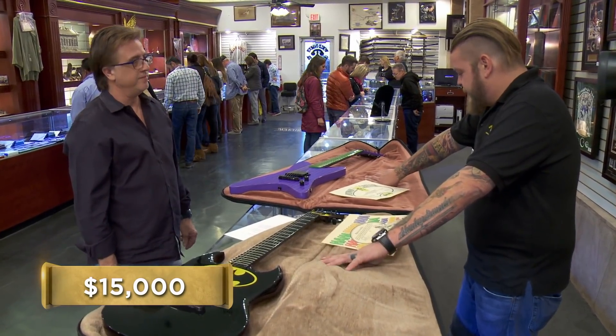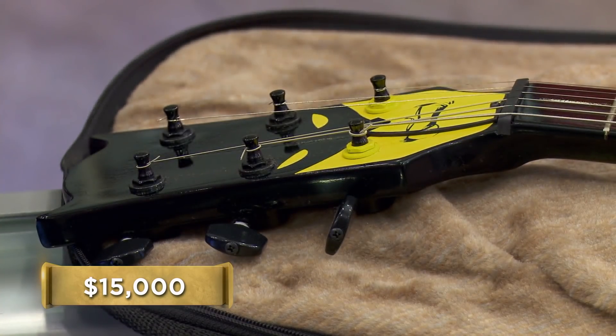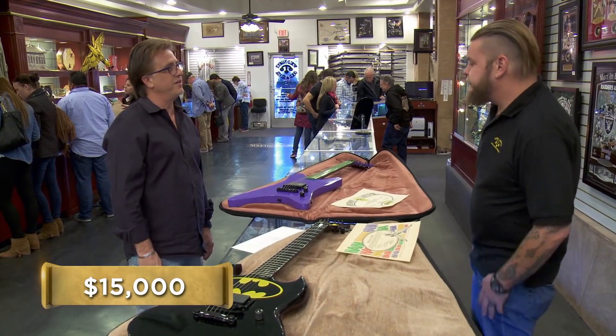So what are you looking to get for them? I want to get $15,000 for them. For the pair? For the pair. This is a little out of my realm, I got to tell you. We're talking about really high-end guitars in a really niche market. And it would make me a little more comfortable if I called a buddy of mine to come down and take a look at them. Understood. Why don't you hang out and I'll be back in a little bit. Sounds good.